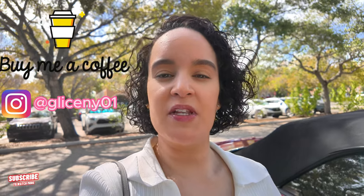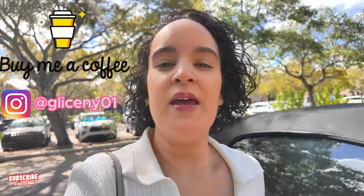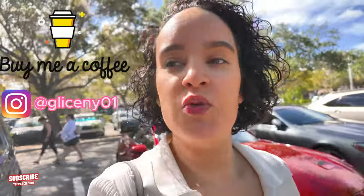Hello guys, we are here at TJ Maxx in Palm Beach Gardens. We're gonna go see what we could find. Reminder to subscribe to my channel and hit that notification bell so you don't miss out on any of my videos. I'm gonna leave my Instagram on the bottom of this video as well: gliceni01. If you are new to my channel, my name is Gliceni. I do shopping videos — we go to different stores such as TJ Maxx, Marshalls, Nordstrom Rack, and other stores. Are you guys ready to see what's in this TJ Maxx? Let's go!